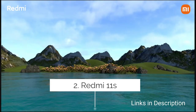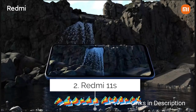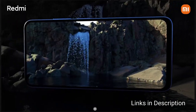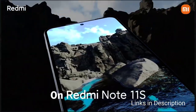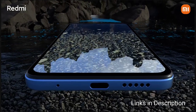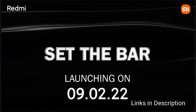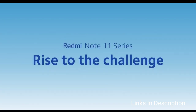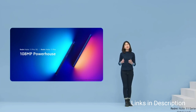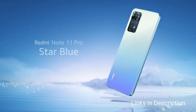Redmi Note 11s — with 8GB of RAM and 128GB of internal storage, if you want a high-resolution camera, this phone is the best option, coming with a 108MP AI quad camera setup. The quad rear camera comprises a 108MP primary camera, 8MP ultra-wide camera, 2MP macro, and 2MP depth sensor.